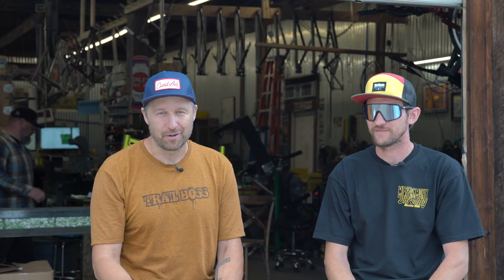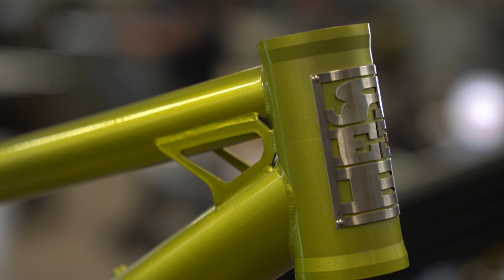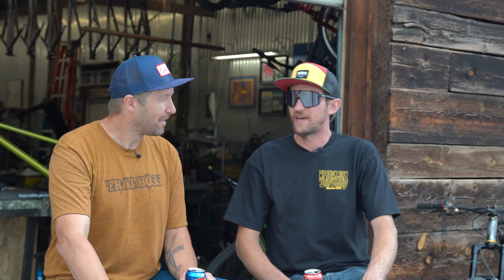Working with Reeb is awesome — it's a truly collaborative effort. We discuss and sometimes argue over every single detail of these bikes, but it allows us to make the best product possible.